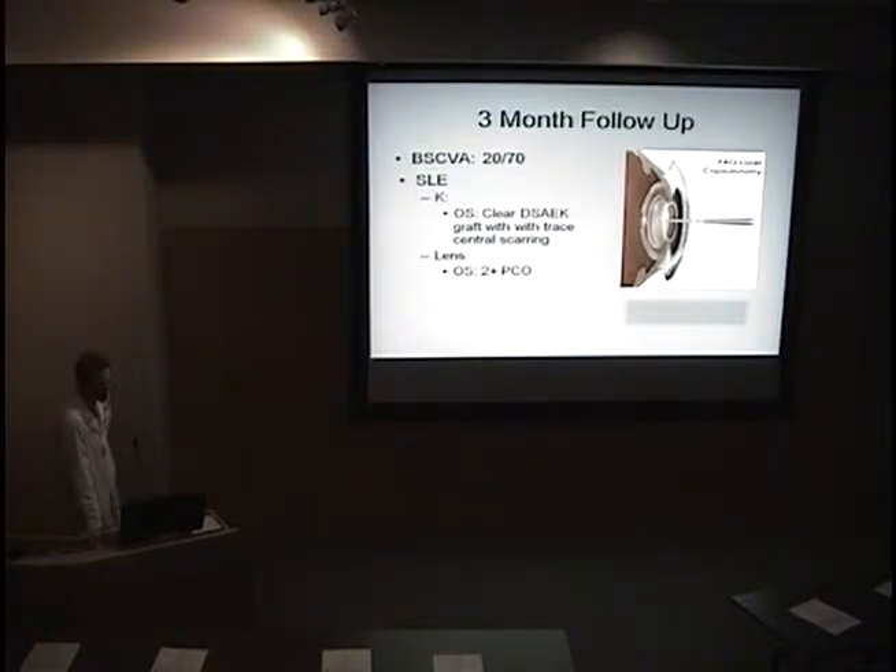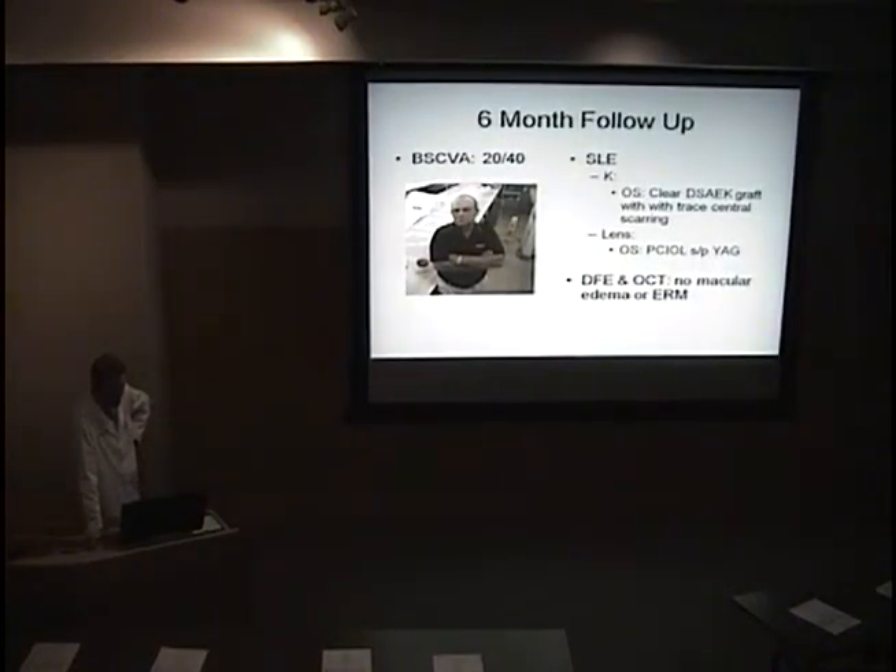He recovered appropriately. Three months out, his best corrected visual acuity was only 20/70. On exam, the DSEC graft looked nice and clear, just a little bit of that central scarring remaining. He had a significant PCO, so he had a capsulotomy to improve his vision. At six months, he was not happy — his best corrected visual acuity was still only 20/40. The DSEC graft looked clear, we told him it was a great transplant. His lens looked good. We performed an OCT and there was no macular edema, no epiretinal membrane.